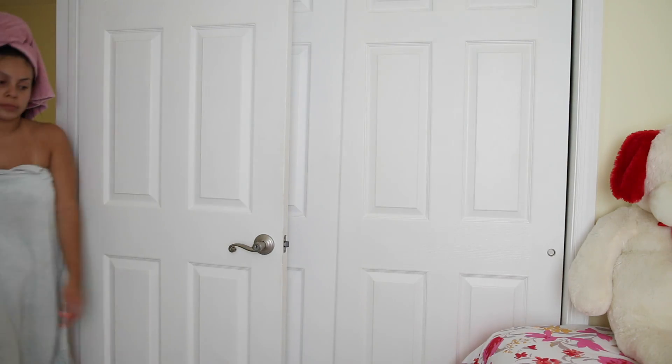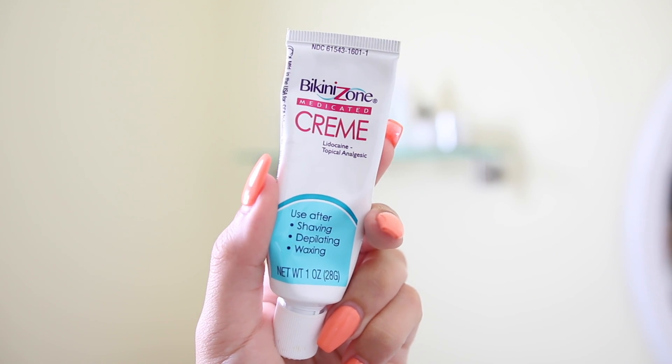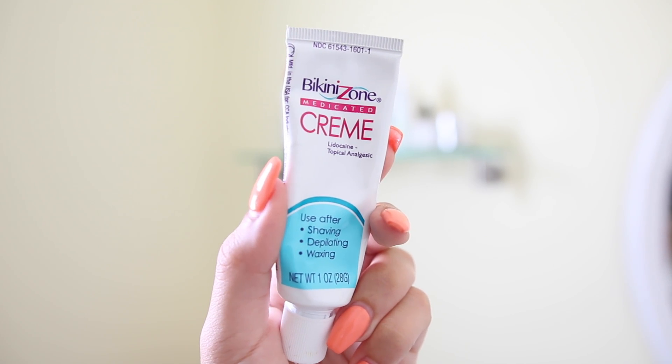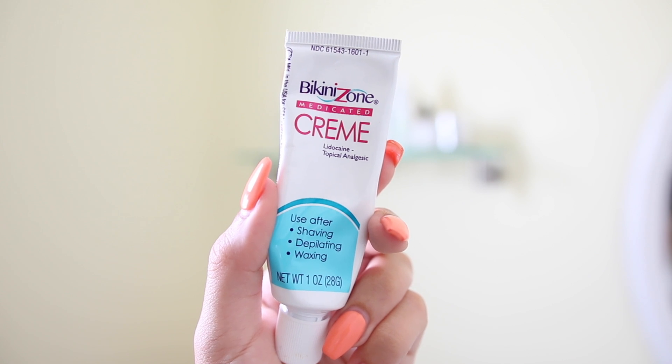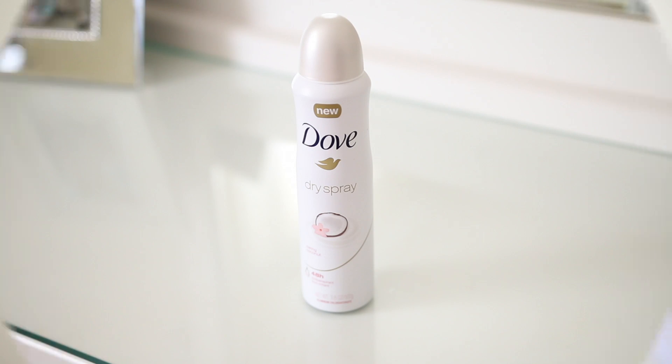One of the first things I do after shaving when I get out of the shower is go in with the Bikini Zone aftershave cream. If you shave down there, I definitely recommend using this afterwards — it just makes everything better, keeps the area at bay, prevents razor bumps, irritation, and redness. It's a really great product.